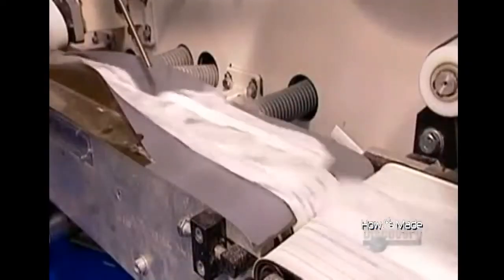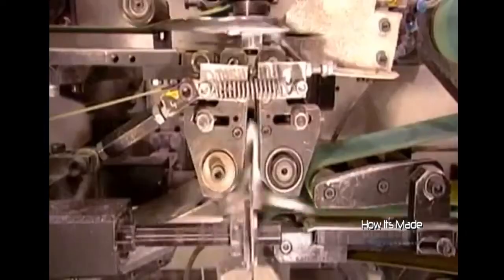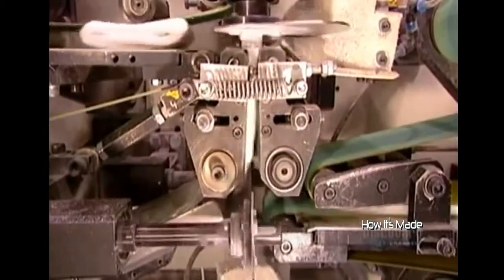Now the pads move on to the packaging line. The equipment first folds over the adhesive wings, then folds each pad in three.